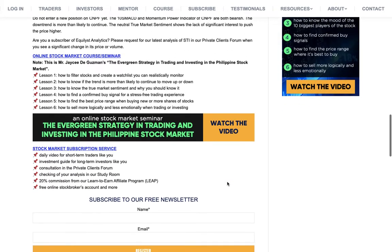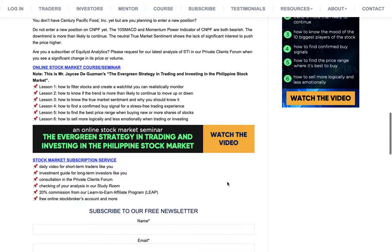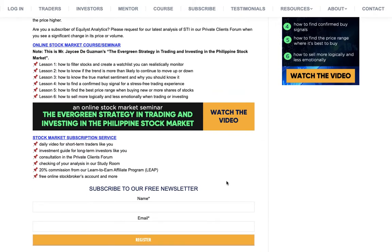That's just one of the many advantages of being a subscriber. When you subscribe to our stock market subscription service, you will get six things. First, you will get a daily video with 10 trade ideas for short-term trading — Monday to Friday, except holidays. Number two, you will have access to our investment guide for long-term investors, where we monitor all 30 index or blue chip companies and tell you which ones have a confirmed buy signal.